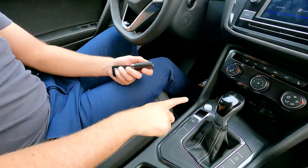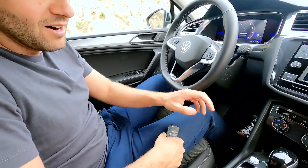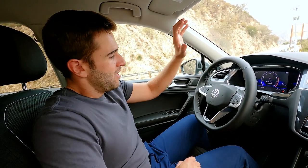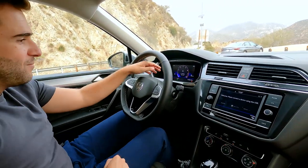Push button start is going to be standard now, so you get a button that comes with it and keyless entry. You can keep the key in your pocket, walk up to the car, and use push button start to get everything fired up. That's a nice feature that a lot of people want standard and you're going to get it in every Tiguan you can buy. This is probably the biggest change in the layout of this car ahead of me.